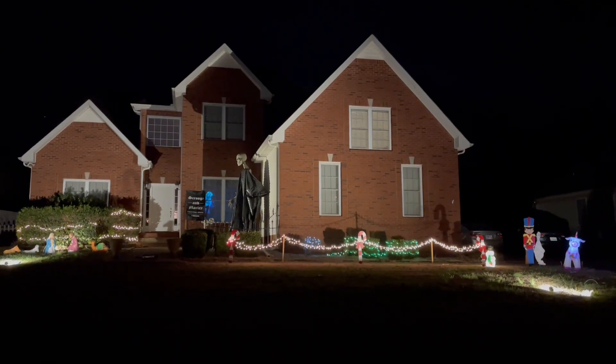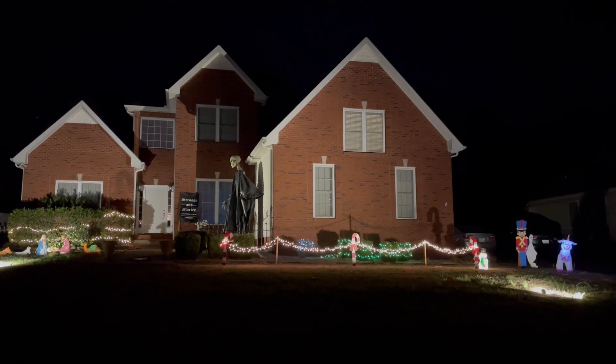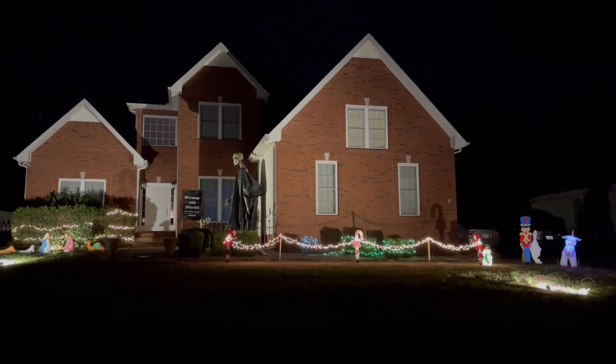Here's a full view of Shore Manor for Christmas. We're going to do an up-close tour of everything, so stick with me. We'll be checking out everything festive and, of course, everything spooky.